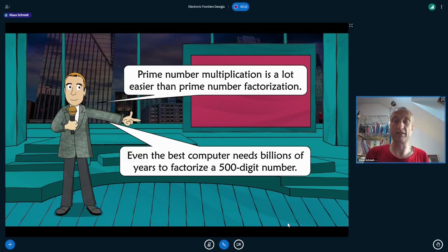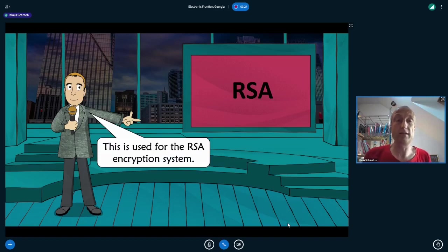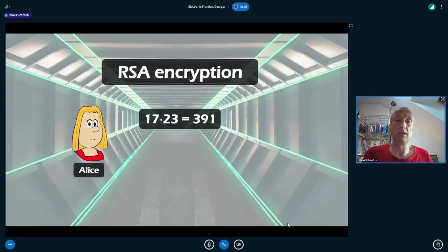While factorizing a large number takes billions of years, the inverse computation — prime number multiplication — takes just a second or less. This principle is used for the RSA cryptosystem, which I'm sure many of you have heard of. RSA is based on prime number multiplication. It uses a public key consisting of a prime number product, which is used for encryption and is publicly known.